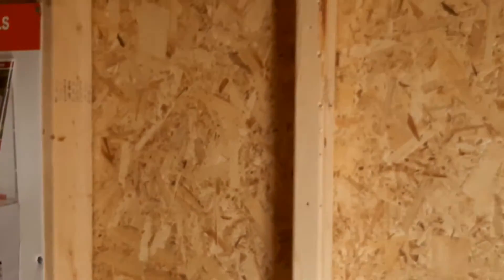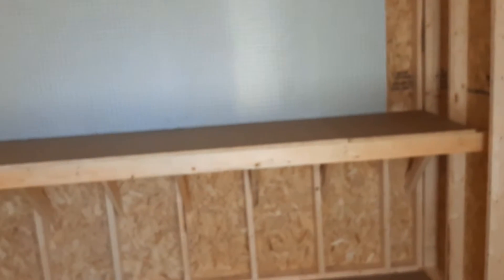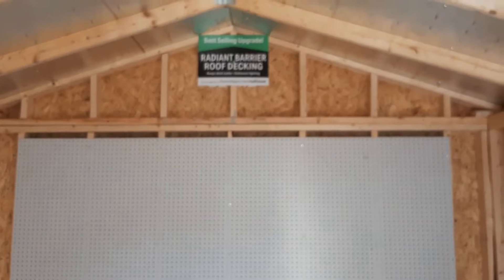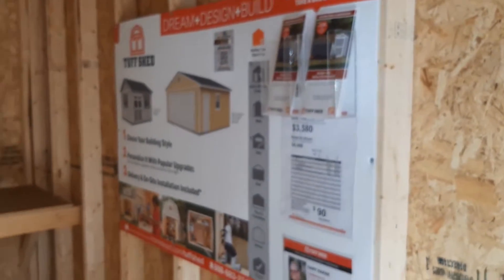Let me see here, see if they got this baby open. Got a little shelf there for you. It's kind of like a little pegboard there. That's pretty cool. Nice floor. This is kind of a possibility here.